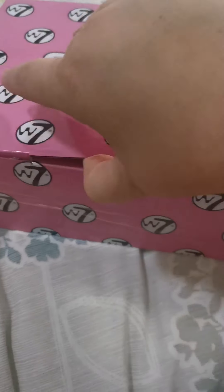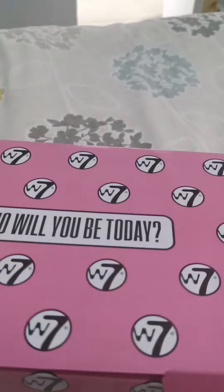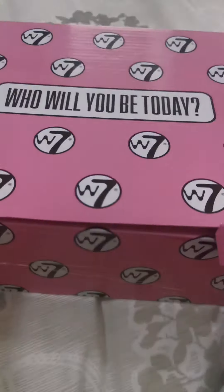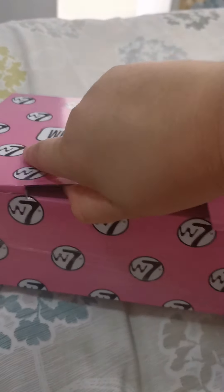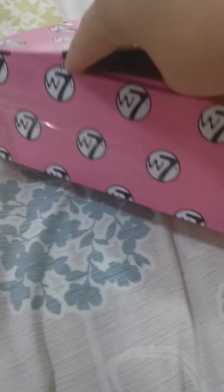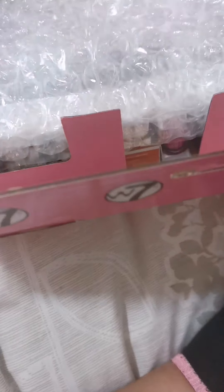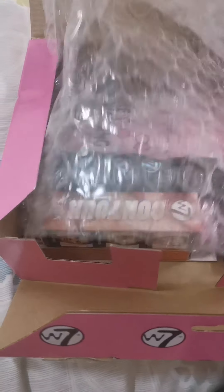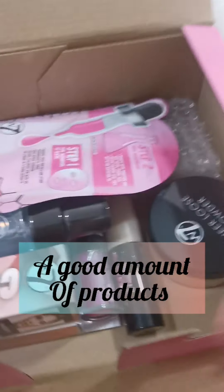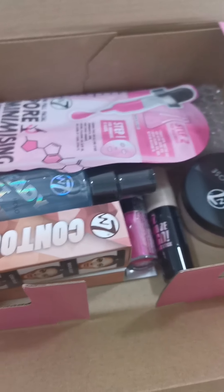I ordered this mystery box off Amazon, and as you can see from my previous posts, I did a kids' one. Now I'll try and do it with one hand. I got this mystery one — it's bubble wrapped! I did a mystery box before and it wasn't as good as this one; this seems quite good.